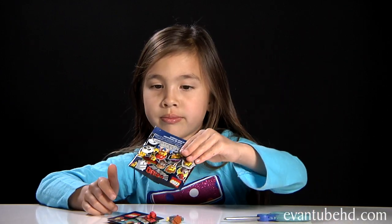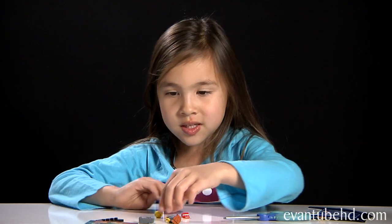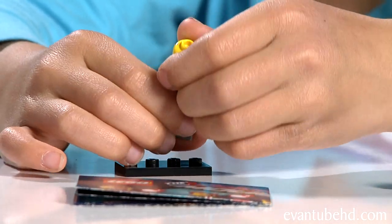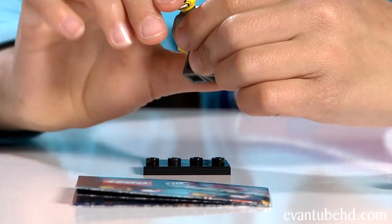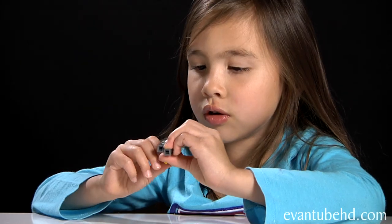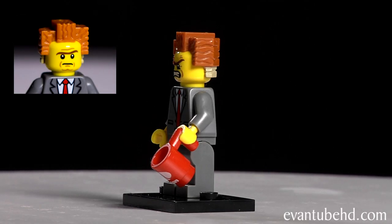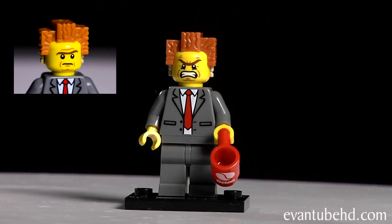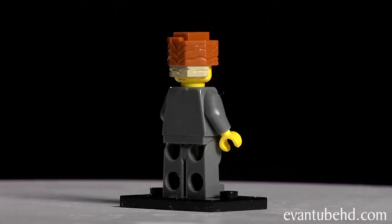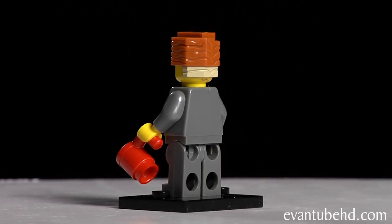Now on to pack number five. President Business! We don't have this guy either, so I can build him. I haven't gotten him in the Lord Business set, but this guy has a different face or something. Here's President Business — he's got two mean faces. He's got a unibrow, some square hair, and a red tie. He also has a red coffee mug that says 'Octan.'